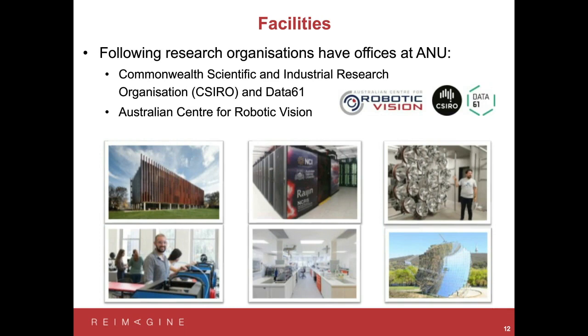We also have on campus the Australian Centre for Robotic Vision — a collaboration between four different universities around Australia to advance robotic vision and artificial intelligence. In addition, there's the National Computer Infrastructure housed at the ANU, which is Australia's largest supercomputer. Access is available to researchers across Australia, but the advantage of having it on campus is that we get very good access. A lot of our research projects, and even undergraduate data-intensive projects, make use of that supercomputer facility.